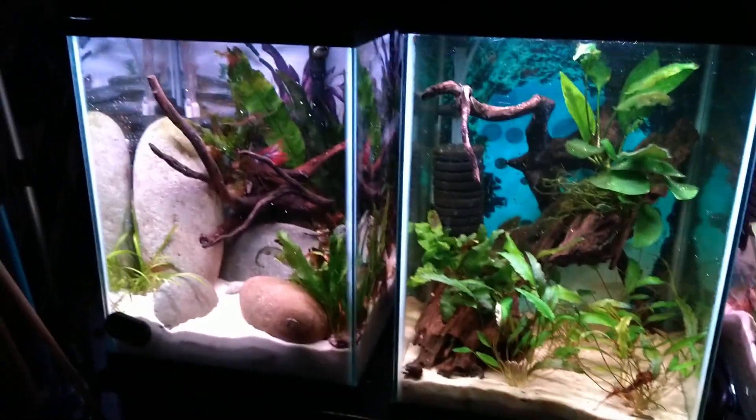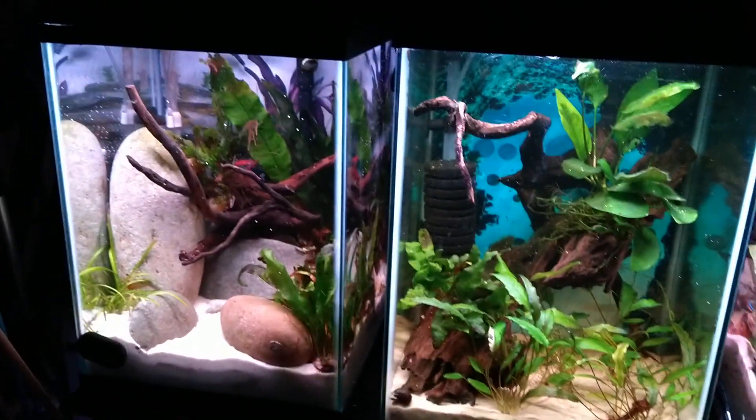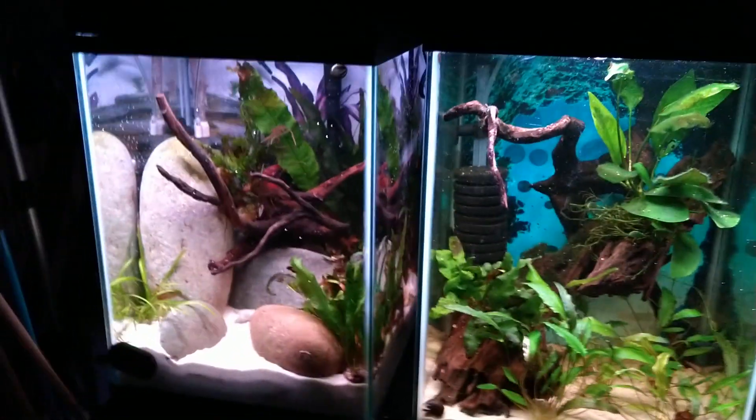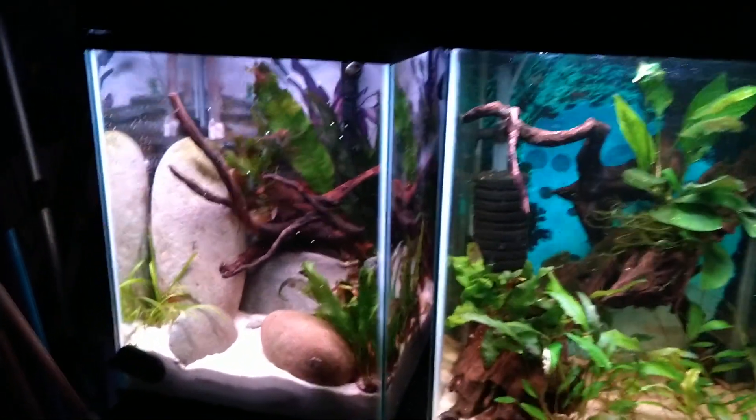Hey, good morning. This is Ogles Fishroom. I'm going to try my darnedest to do like a five minute or less video here. Just want to show you my tanks again.